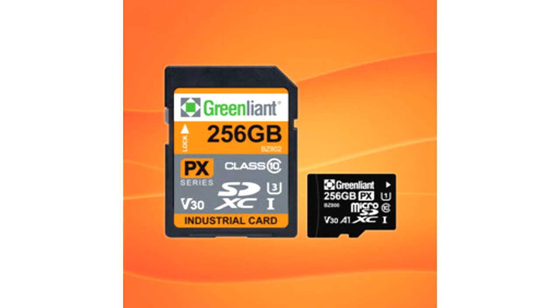High performance — supports UHS-I 104 Ultra High Bus Speed Mode. Rugged — resistant to shock (1500G), vibration (20G), and water (IPX7 rating). Reliable — achieves more than 3 million hours mean time between failures (MTBF). Smart support — monitors remaining useful product life.